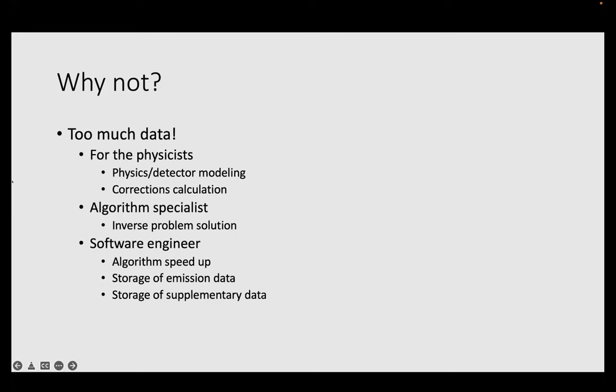There are a lot of arguments about why long axial field of view PET scanning is not easy and trivial. The first is that there is too much data for everybody to handle — for physicists, people modeling physics, people modeling detectors. There are a lot of detectors. The calculations of the various corrections are very complicated and slow. The inverse problem solution — all the algorithms we work with — we have to question again if they are efficient enough for these large datasets.